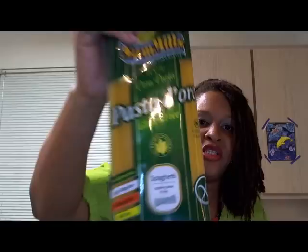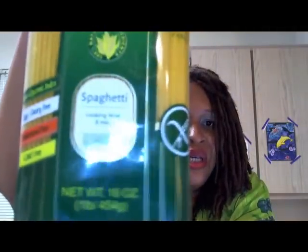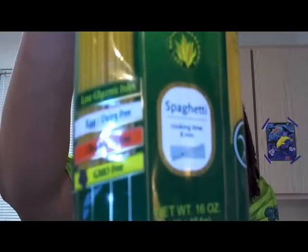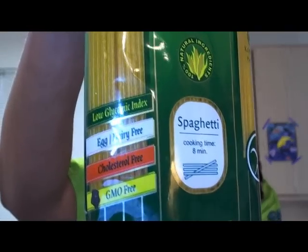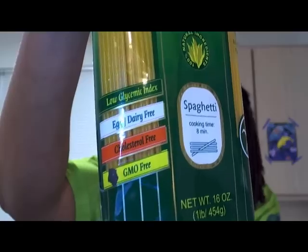Here's some spaghetti — it's going to make some pasta. This is egg-free, dairy-free, and GMO-free, which is super important. Non-GMO is really great. Here are the ingredients.